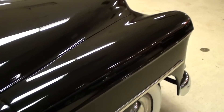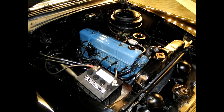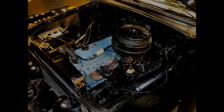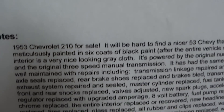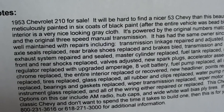This one's powered by the original 235 inline six. All right guys, let's go ahead and take a look at the specs on it here — hopefully you guys can pause this and take a look. Boy, they have a ton of information on it.